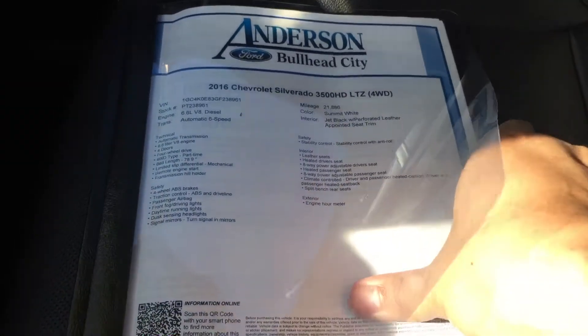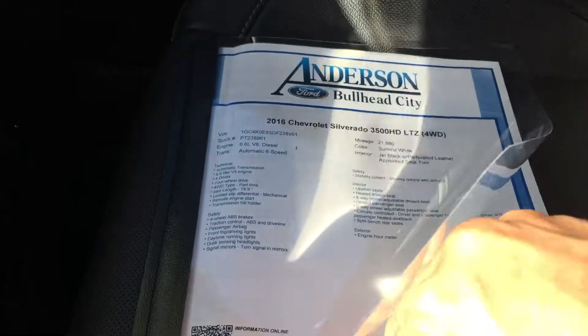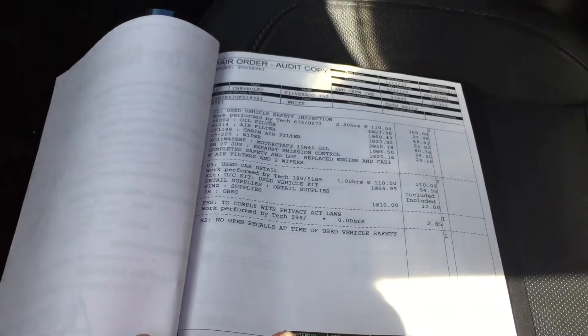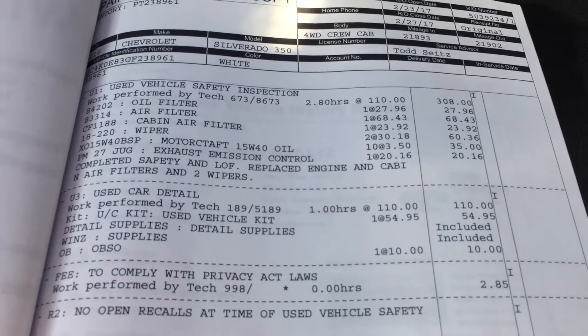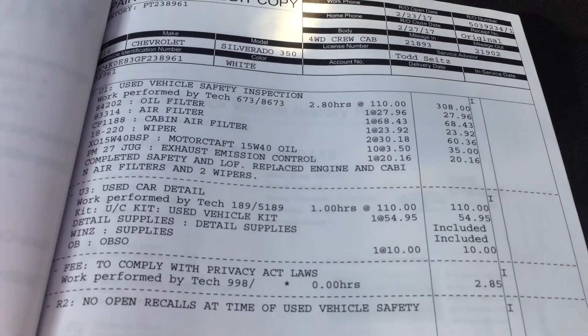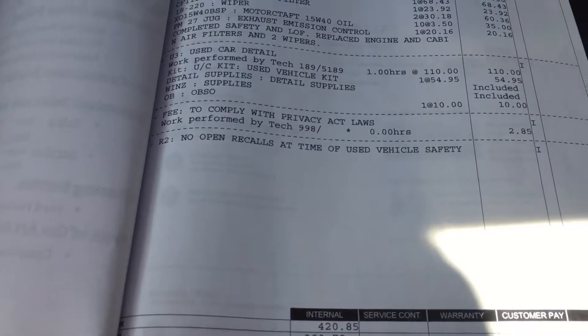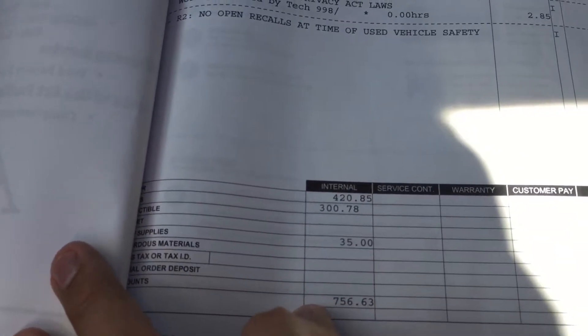I'll show you the vehicle history report. This is a one-owner, local vehicle — belonged to a local business owner who used it to get around town with his family, which is why the rear DVD system is in place. Work we did to the vehicle includes an oil change, changed the air filters, things like that. Being nearly new, it didn't really need much. We also checked for open recalls — no recalls. We put a total of $756 into the vehicle.